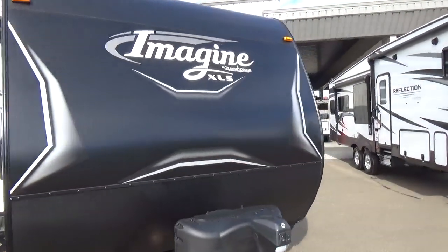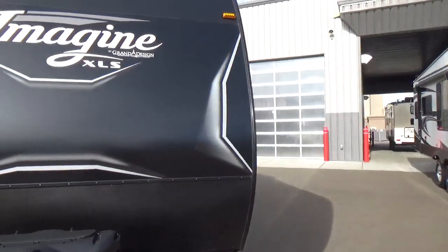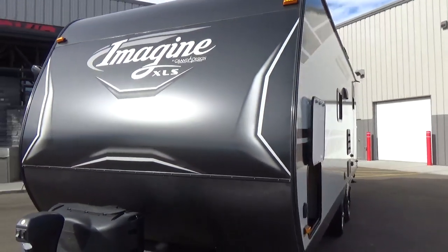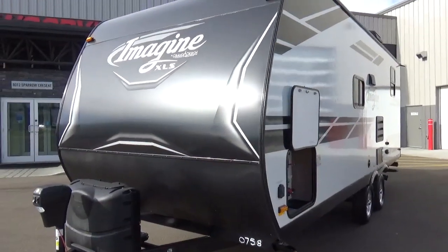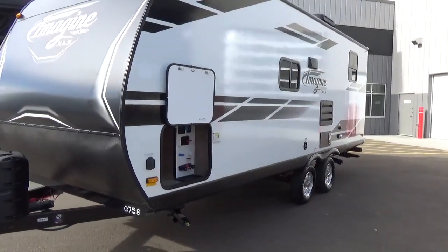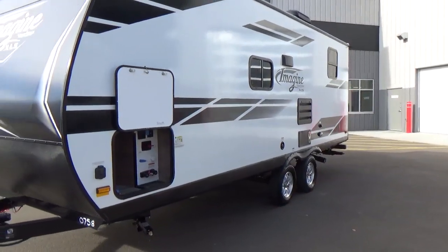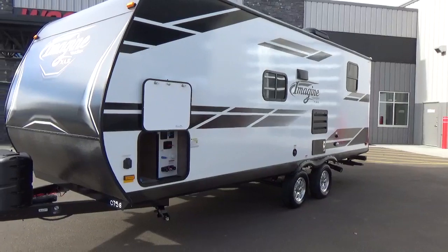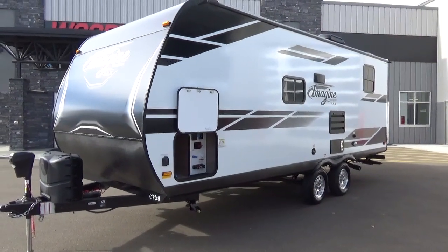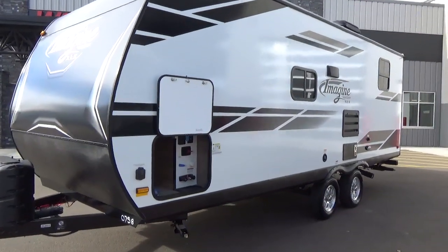The graphics that Grand Design uses on all their products is a 3M graphic — a much thicker graphic with a higher UV coating, which comes with a five-year warranty. A lot of manufacturers cheap out on graphics, and a year or two down the road they're cracking and rolling up on you. Grand Design trailers, we get the odd trade-in coming back because people love their Grand Designs and want to trade into something different — and they look good many years down the road. They're going the extra step.